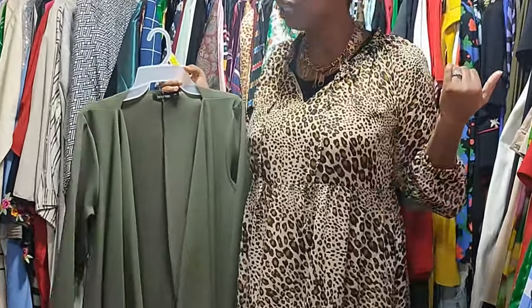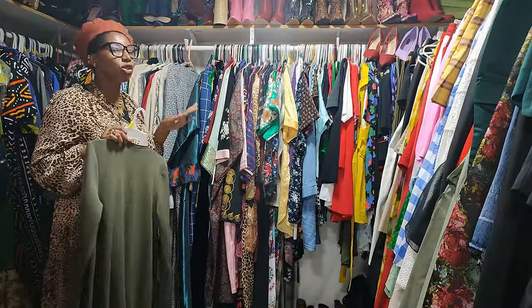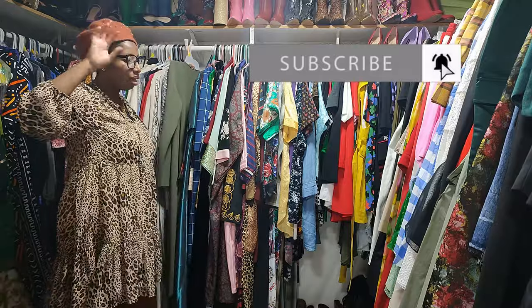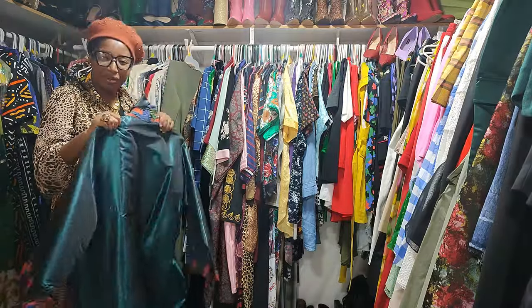Before we continue, sis — have you subscribed to my channel? Come on, you have to pause right now, subscribe, go get yourself some water. We're here, we're not going anywhere.